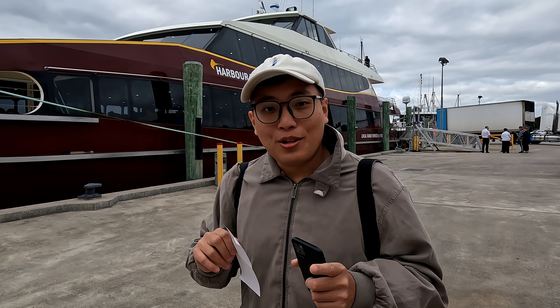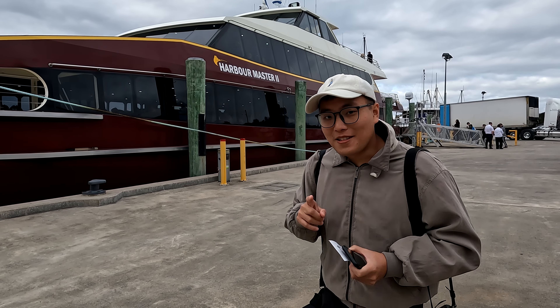We are so excited to show you guys what the sights and attractions are all about on this cruise. See you there.